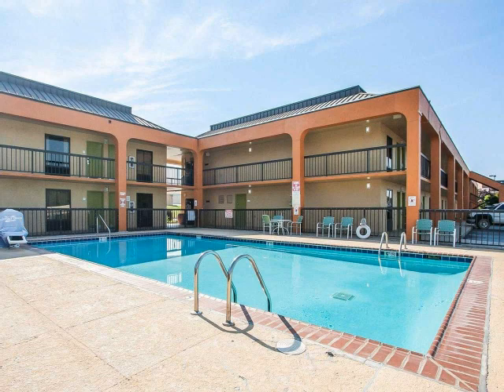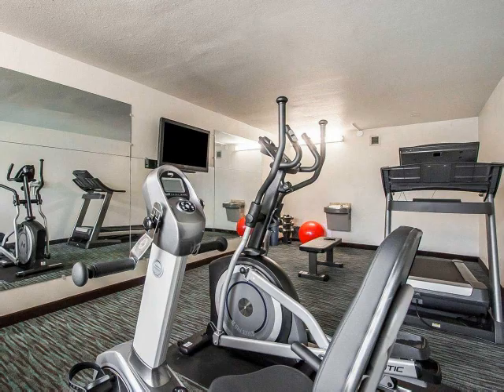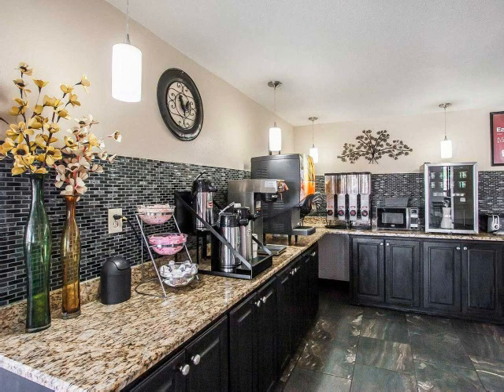Relax in our seasonal outdoor pool. Stay on track with your goals in our on-site fitness center. We offer a free full breakfast to get your day started off right.